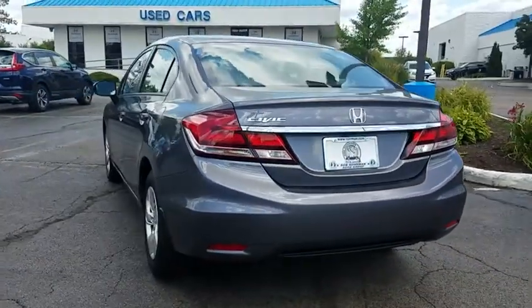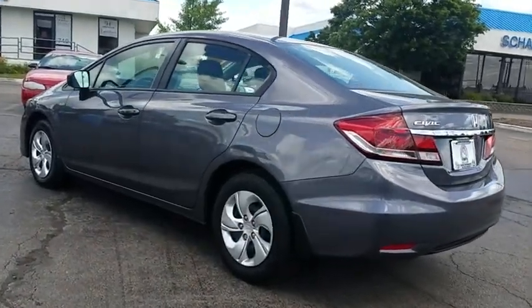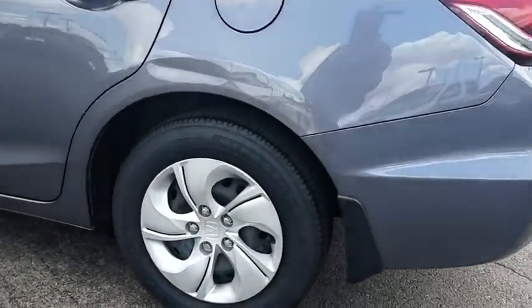Cloth seat trim, front bucket seats, front reading lamps, tilt steering wheel, driver vanity mirror, passenger vanity mirror. Come take a test drive today.